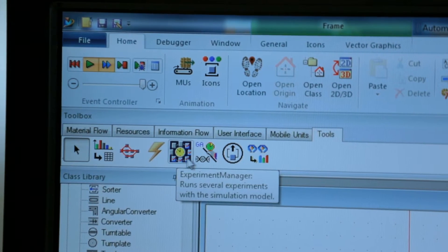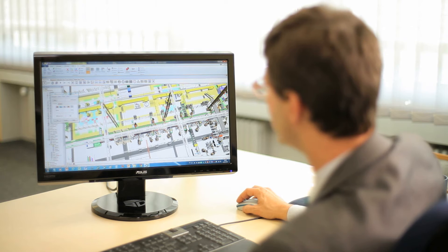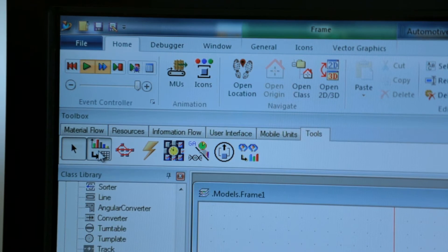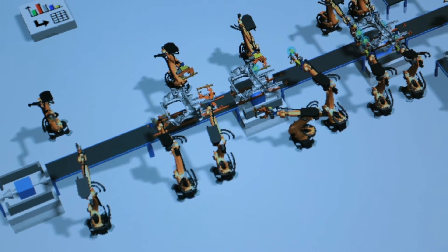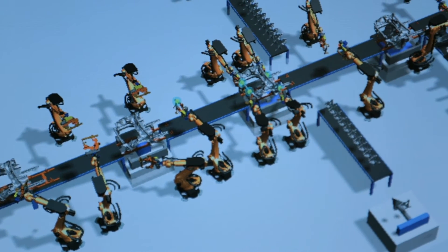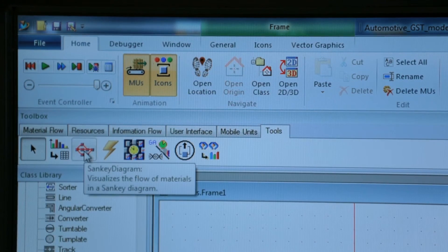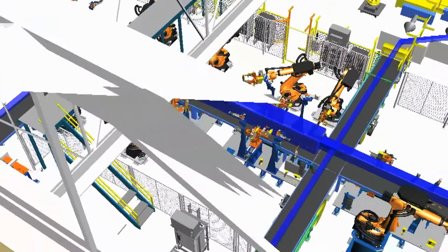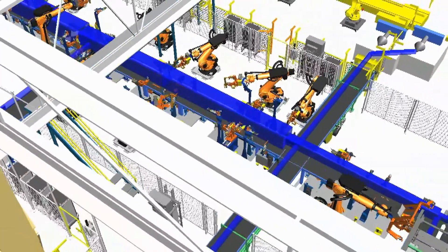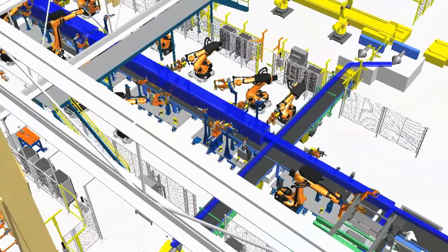Several tools in the software enable deeper investigation into the system behavior. There is, for example, a bottleneck analyzer, which investigates the system, analyzes the statistics and specifically points out where to find savings potential in the system. Another analysis tool built into the software is the Sankey diagram, which allows the plant designers to quickly get an overview of system material flows. This means that you can, for example, reduce the number of forklifts required and design your conveyor system at lower cost, allowing you to reduce the plant investment by as much as 30%.